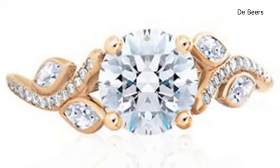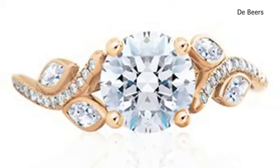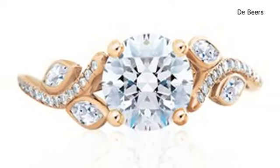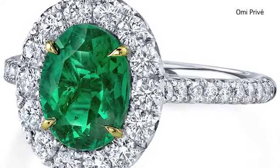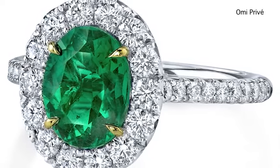As far as white diamonds go, the clearer their composition, the brighter the diamond and thus the more expensive it becomes. Gentlemen, don't be afraid to think beyond traditional. Yellow diamonds, black diamonds, sapphires and emeralds are all leaving newfound fiancés in awe.